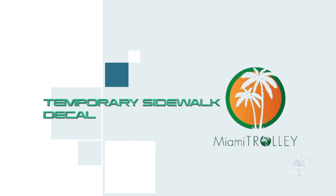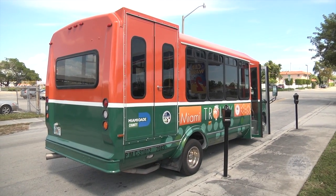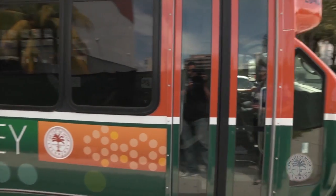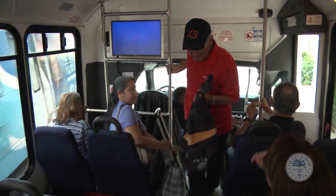Be on the lookout for decals like this one on the sidewalk to find stops. The actual trolleys will be new — these small buses are only temporary. I hopped on at Southwest 7th Street and 2nd Avenue.